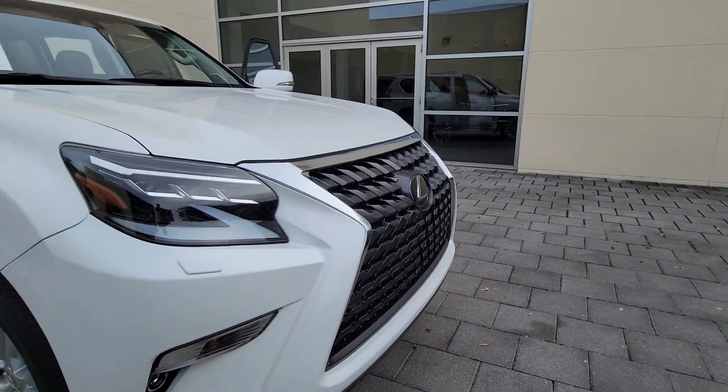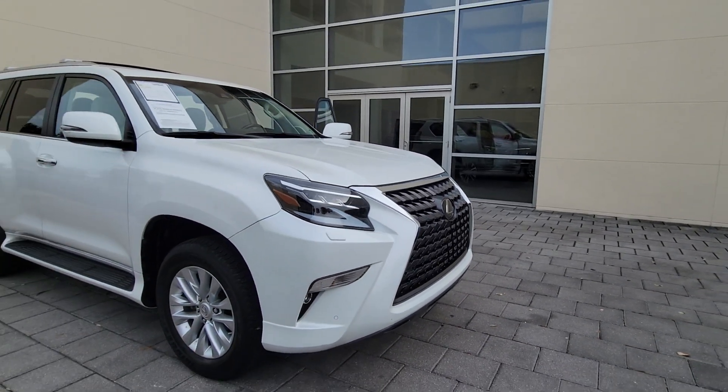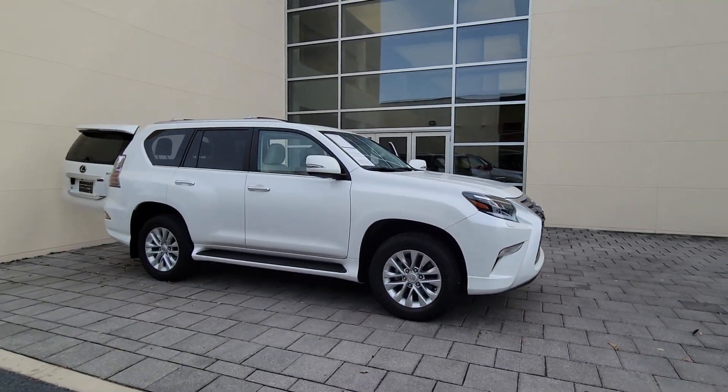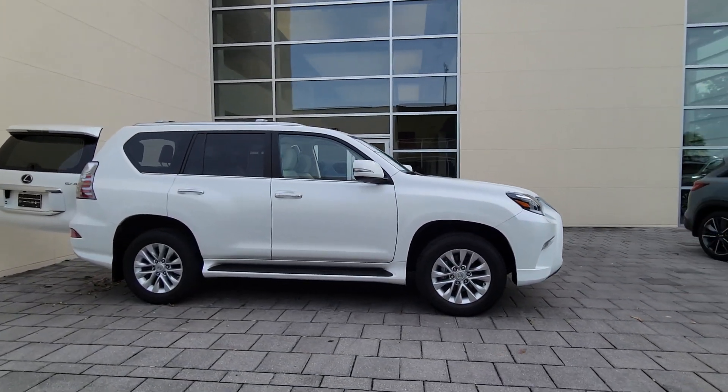Get into a car with value. 2021 Lexus GX — with less than 30,000 miles on the odometer, this vehicle provides excellent value.